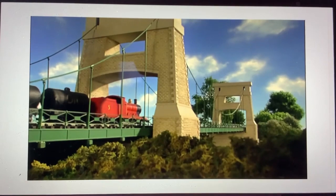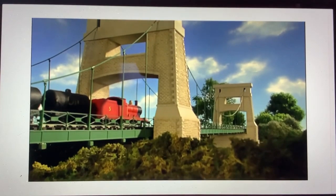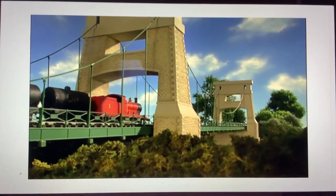These two extended shots from Respect for Gordon were reused for Seeing the Sights.